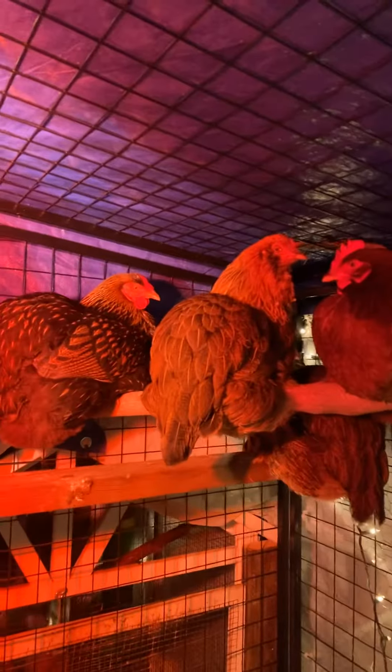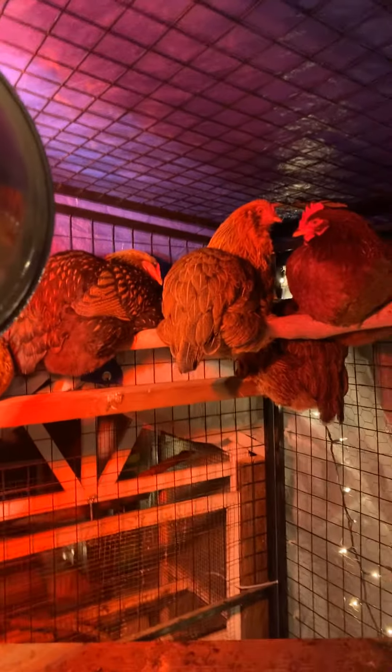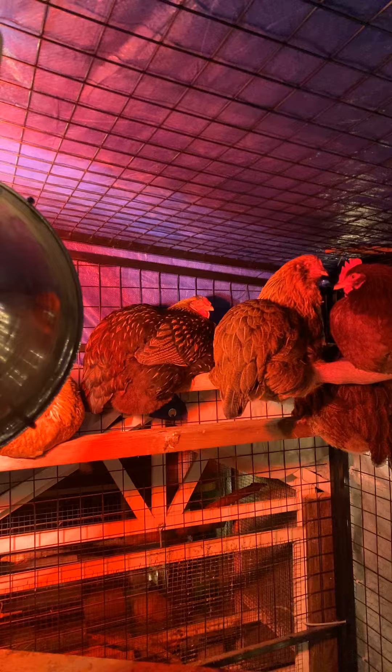Such cuteness. 43 degrees. Just warm enough, just enough to cut the chill to keep them happy. Such good girls. Ava's closing her eyes. So cute.